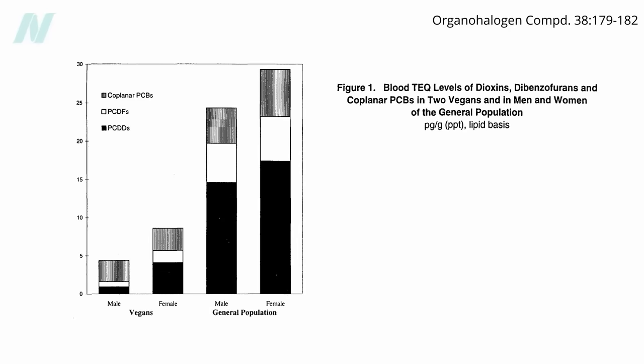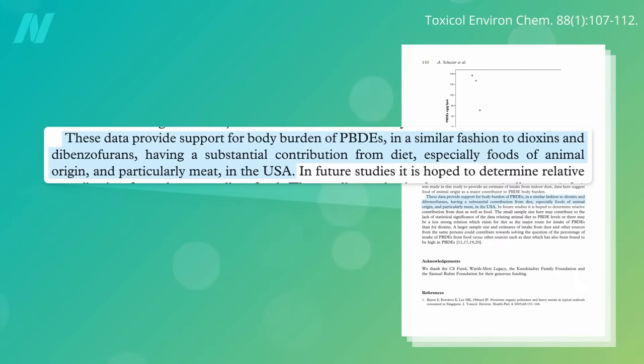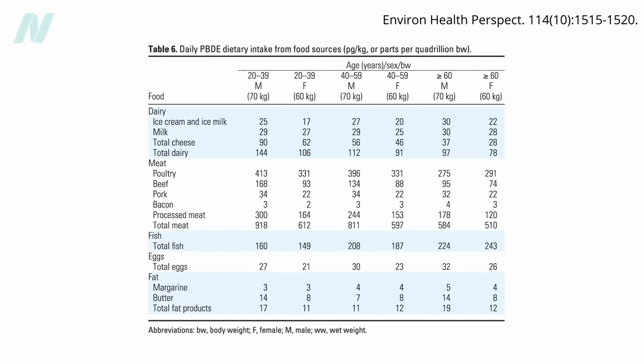Those eating plant-based diets have also been found to have markedly lower levels of dioxins in their bodies, as well as decreasing contamination with flame-retardant chemical pollutants known as PBDEs. No surprise, given the sources of flame-retardant chemicals in the food supply. Even though the highest levels of flame retardants in the U.S. food supply have been found in fish, the primary source of intake for most Americans is poultry, just because we eat so much chicken, followed by processed meat.